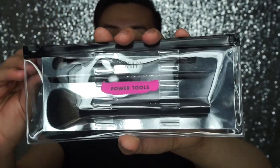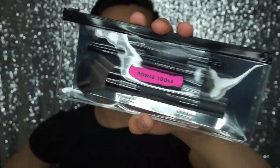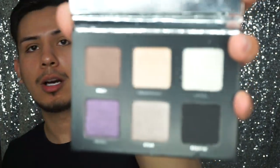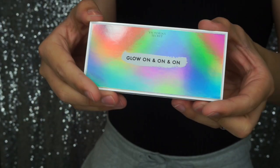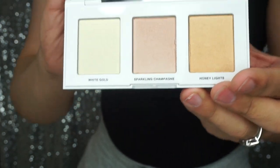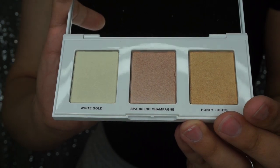Let me show you the items in this Victoria's Secret collection. We have the Power Tools, which retails for $18 and comes with three brushes. I'm excited to try these because Victoria's Secret has made brushes before. I have the eyeshadow palette from Holidays — these are Elsa Hulk's eyes. I love her so much, one of my favorite Victoria's Secret models. There are six shades. I also have the Major Lashes Mascara, and the Highlighting Palette which comes with three shades.